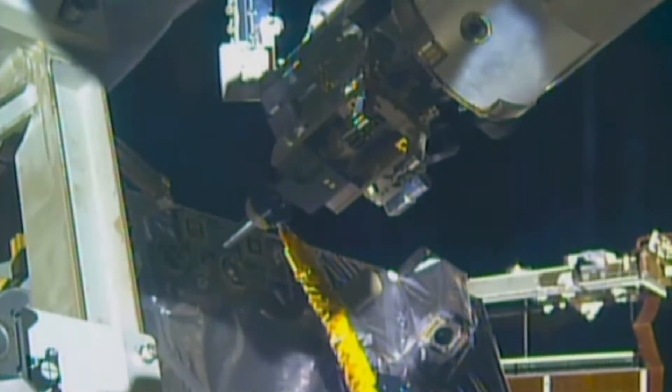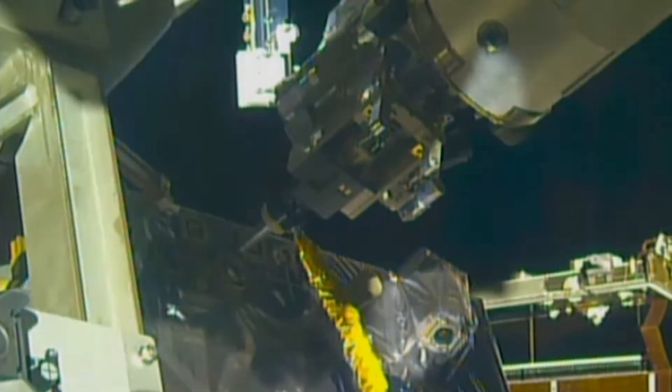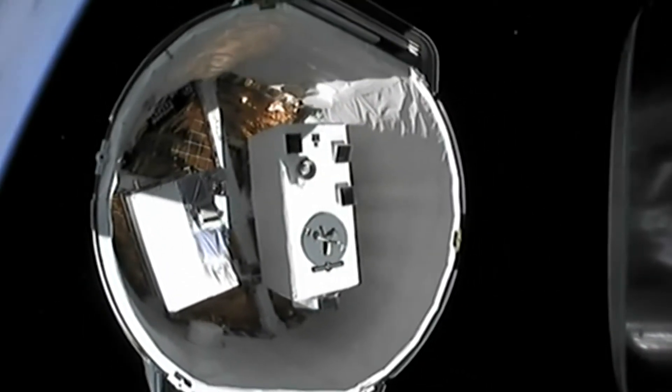First, we sent the RRM-3 payload and its three main tools to Space Station, where astronauts assembled the parts.